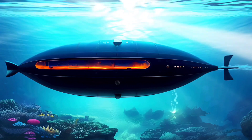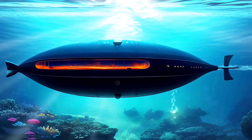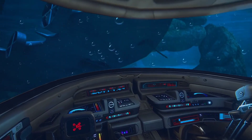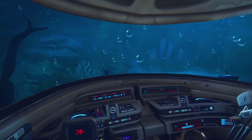In June 2023, the Titan suffered a catastrophic implosion while on a descent to the Titanic wreck, killing all five passengers on board. The cause of the implosion is still under investigation, but it is believed to have been caused by a failure of the carbon fiber pressure hull.